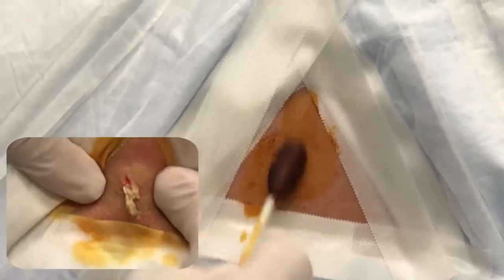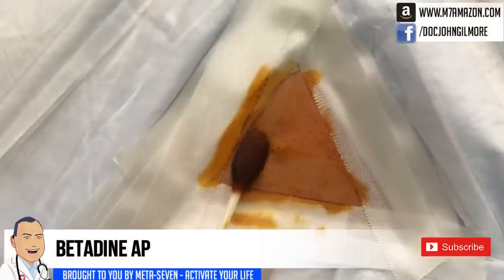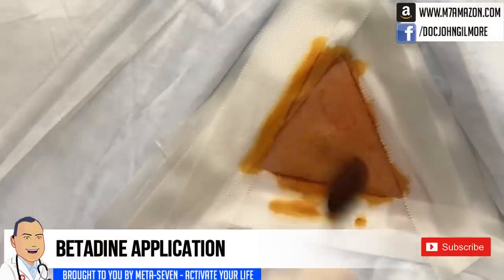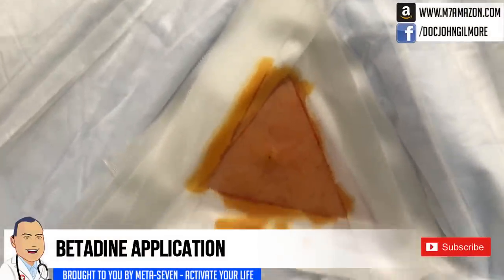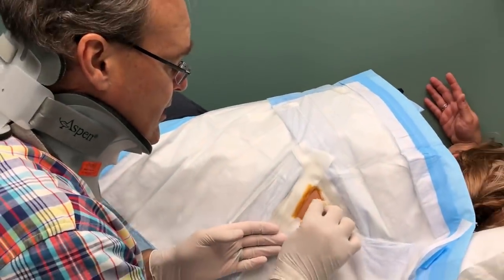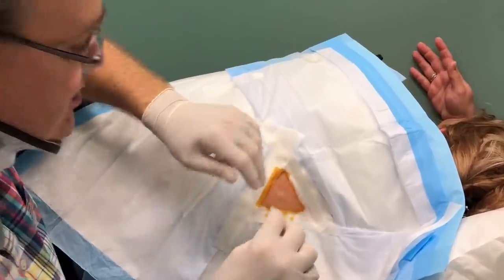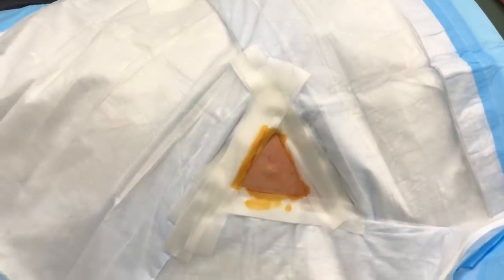Probably a couple of years. And has it ever drained? Not that I know of — no foul-smelling stuff has ever come out of it, anything like that? And does it hurt at all? No. And you'd like to get it removed? Yes. Well, we think you've got an epidermoid cyst here, so we're going to remove it for you.